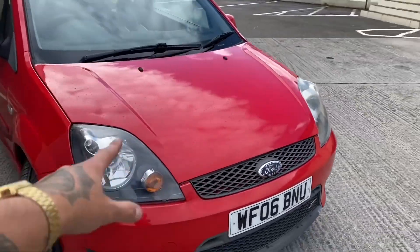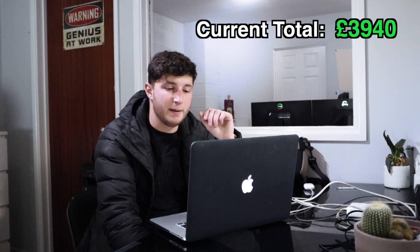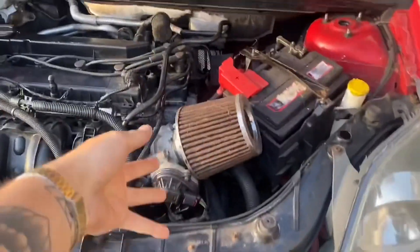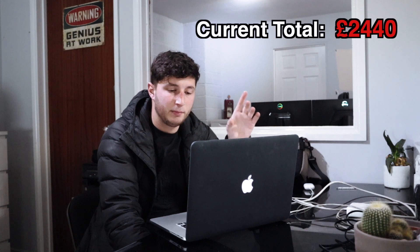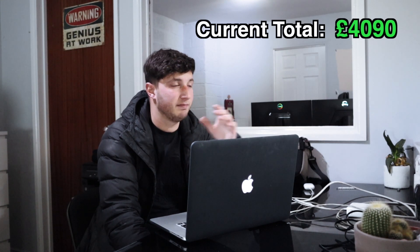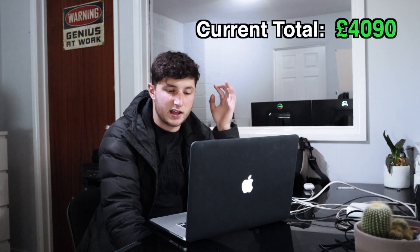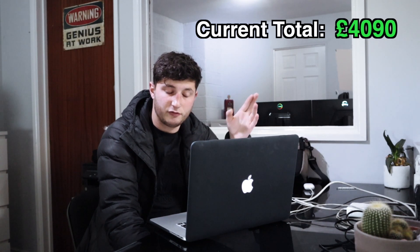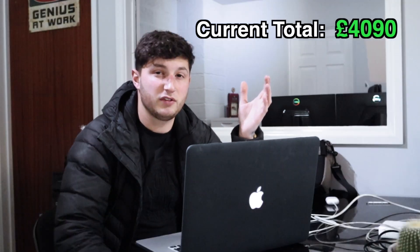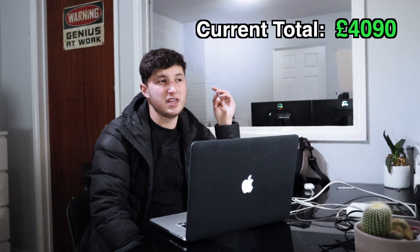Moving on to the Fiesta ST150 - this is my video explaining that you're not always going to win in the trading game. I bought the car for £1,500. It wasn't amazing, a few niggles, and I just wanted to get rid. We had £1,500 for it plus £2,440 spare cash. We ended up selling the Fiesta ST for £1,650 - made £100 profit, got it out of the way. With the £2,440 spare cash that's a total of £4,090. Over the four grand mark after five cars. If you're not losing you're still winning.